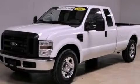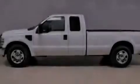This is a 2008 Ford Super Duty. It has what you need for work as well as what you want for play.